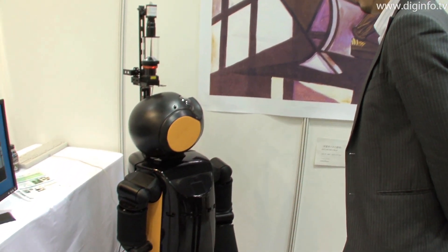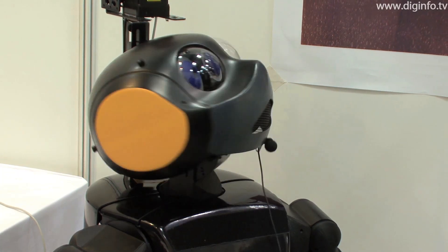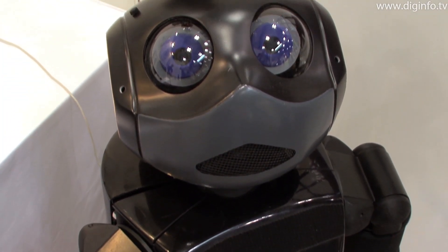Saitama University's Human-Robot Interaction Center is doing research on applying human communication methods to robots. This museum guide robot explains the exhibits in an art gallery.